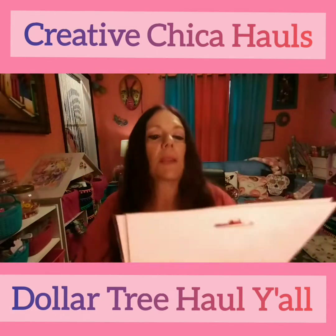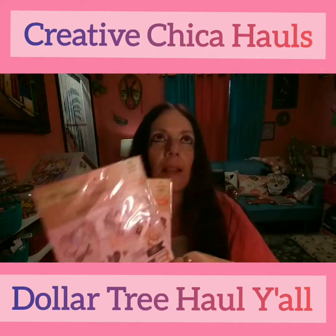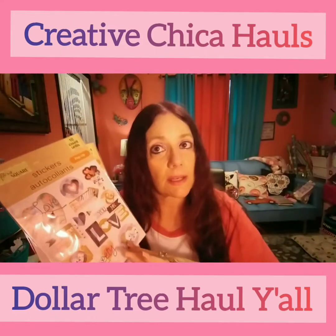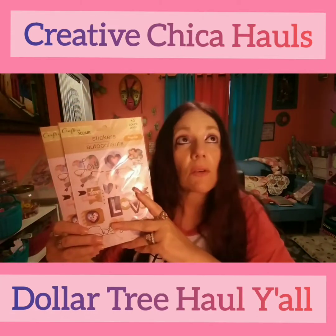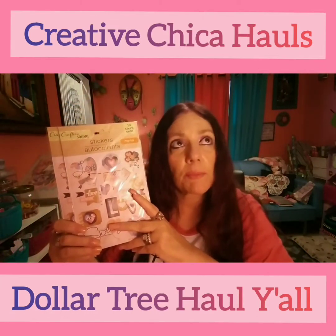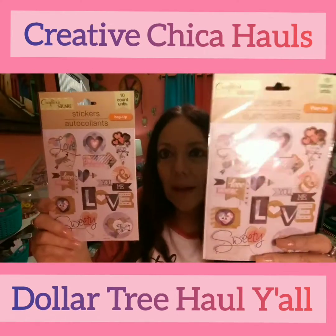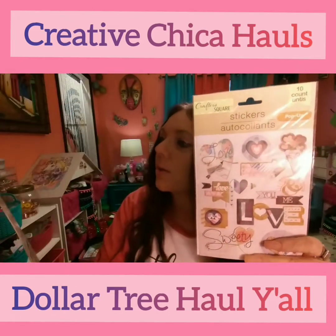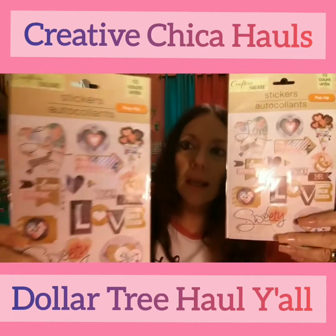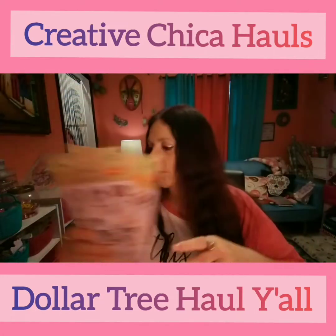I picked up two of these because I'm doing a Valentine's Day bag for a challenge — her name is Boss Beauty Planner Rose. So I picked up two of these — I might put one of those in the bag. These are really cute, you get 10, and those are really cute. I love them, so I picked up two of those.